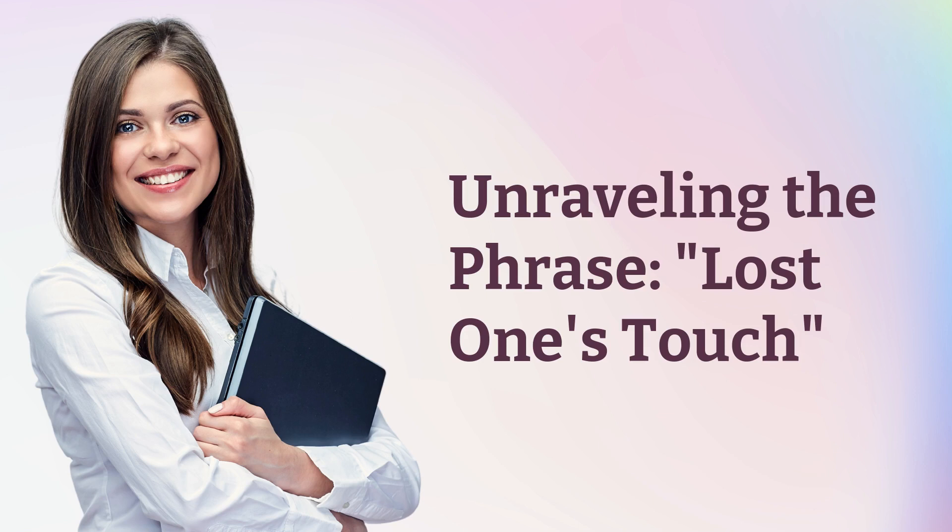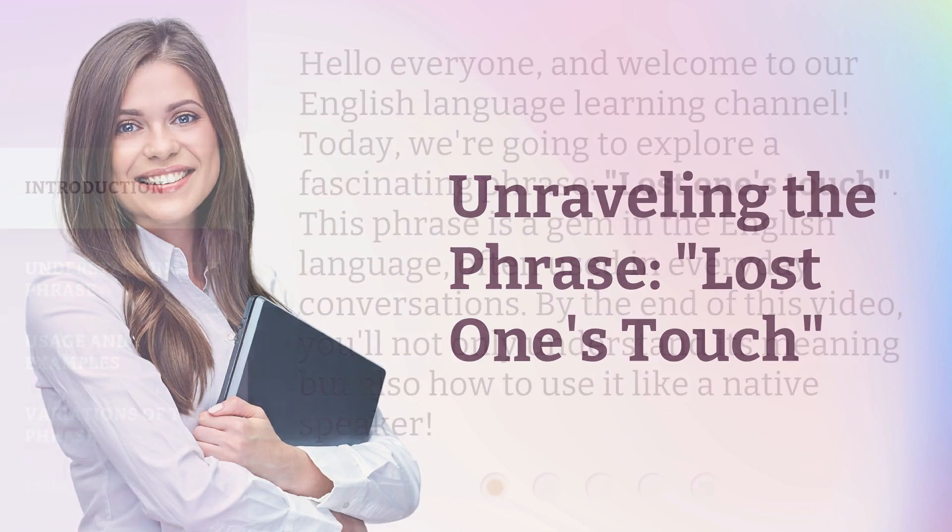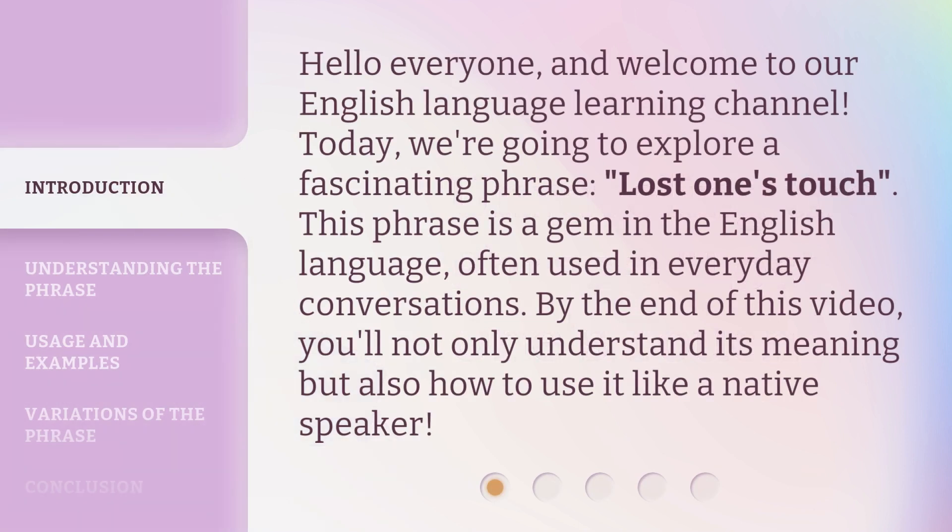Unraveling the phrase: Lost One's Touch. Hello everyone, and welcome to our English language learning channel. Today, we're going to explore a fascinating phrase, Lost One's Touch. This phrase is a gem in the English language, often used in everyday conversations. By the end of this video, you'll not only understand its meaning, but also how to use it like a native speaker.